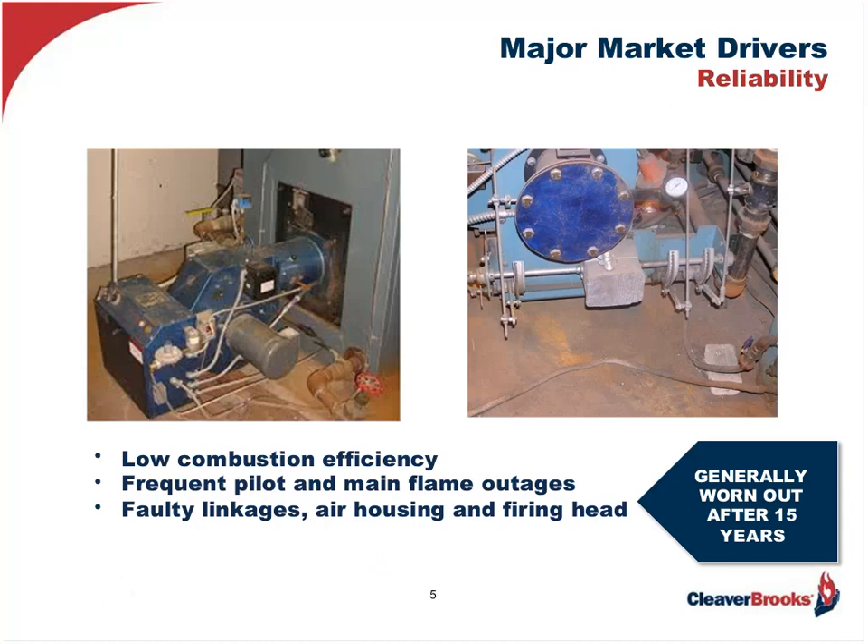Let's start with the reliability driver. What are the reasons we most often find which impact reliability and may call for a burner replacement? The first thing is the burner is just plain worn out — usually after about 15 years. These burners have very low combustion efficiency, frequent pilot and main flame outages, and will require a major overhaul of the linkages, the air housing, and maybe the firing head, just to keep it running regardless of the innate low efficiency.